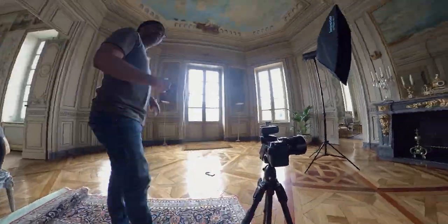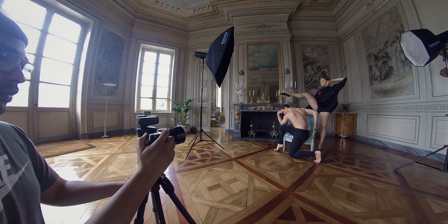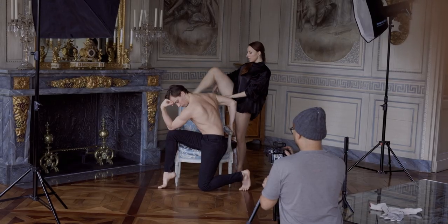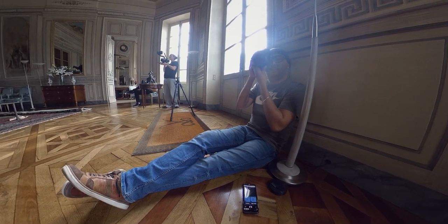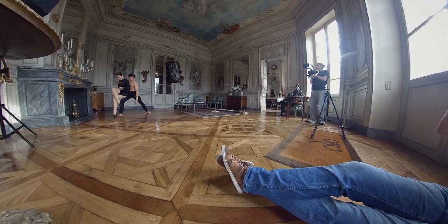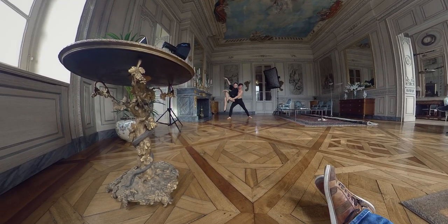The more dancers you have in front of your lens, the more time it will take you to find the right pose and the right movement to capture — the composition, the angle, the conflicting shadows. There's a lot of trial and error. We rehearse a lot, and I only place my lights once we've found a movement or a pose that we like and that we can work on and build upon.